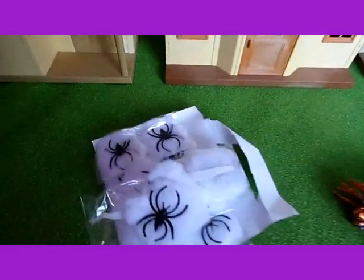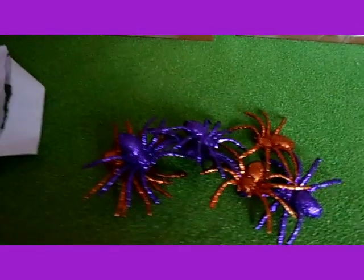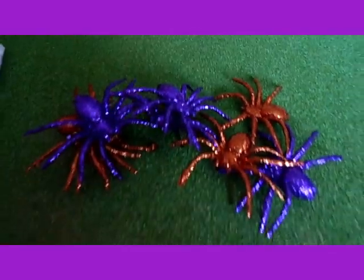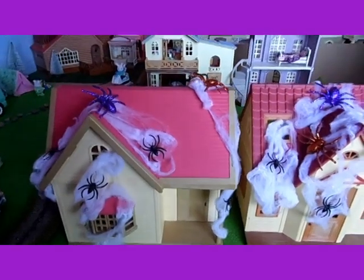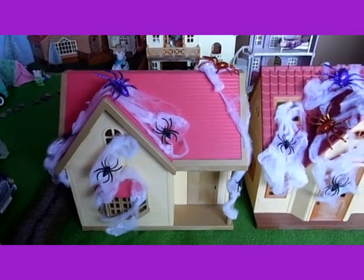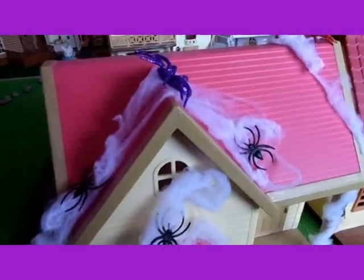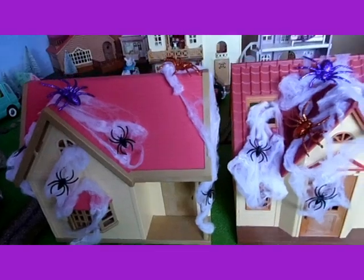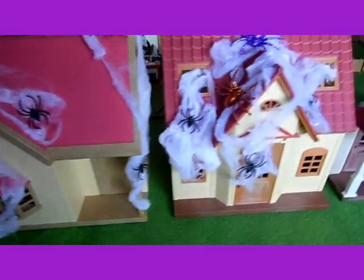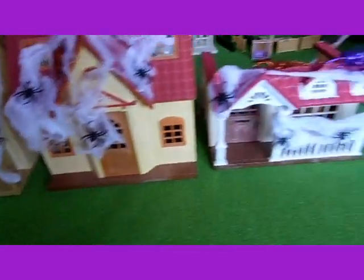I've got these spiders with the cobwebs and I've now decorated all of the houses with cobwebs and spiders. I used some of the small black spiders and some of the bigger purple and orange spiders, so now all the houses look very spooky.